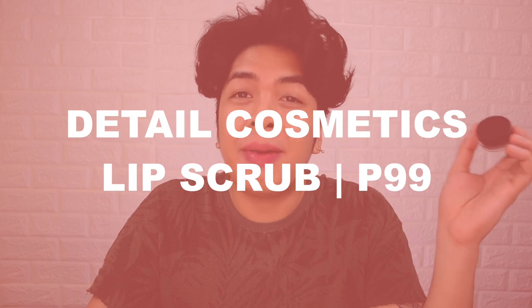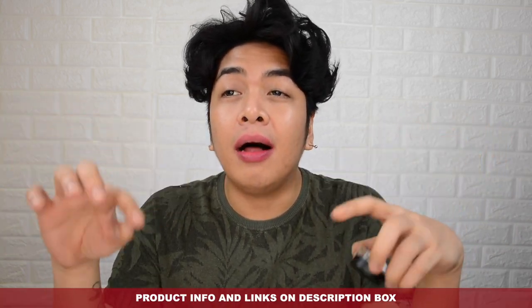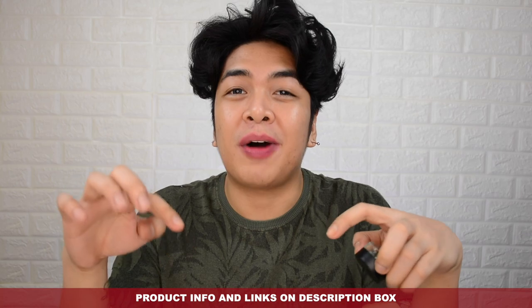When you open the product, you can see it already has a dent because I've been using this for quite some time and I really, really like it. The Detail Cosmetics Lip Scrub retails for only 99 pesos. It's available through the Shopee or Lazada account of Detail Cosmetics. If you guys are interested, I'll put all the links you need in the description box below.